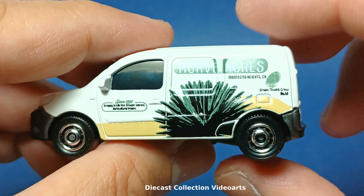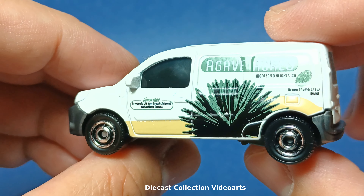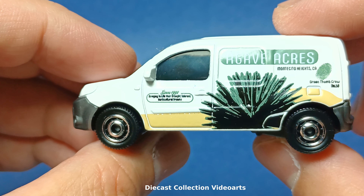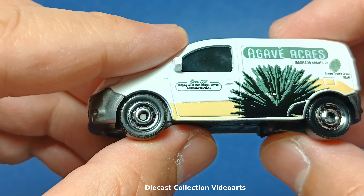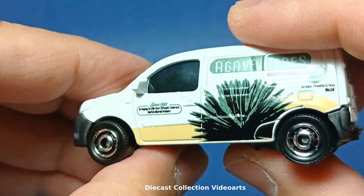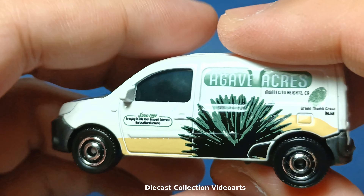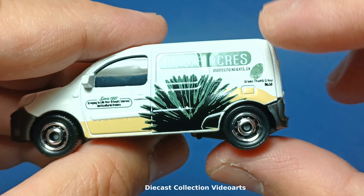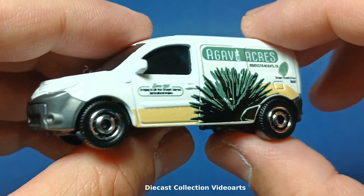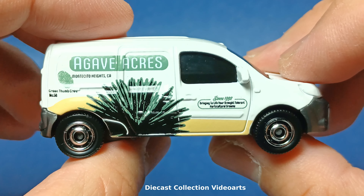Underneath the paint designs there are casting details for the windows, partially hidden by the paint. In real life these could be very large sticker lines. There are also lines for the door, the side view mirror — which is a detail I really like about these small diecast models — and I think this little rectangular pip is a signal light. There's also a gas door on top of the back fender.